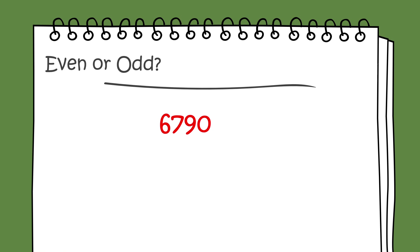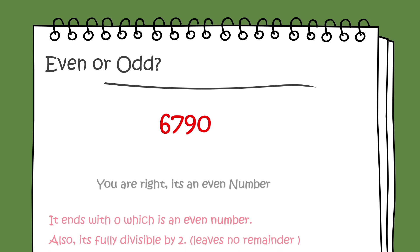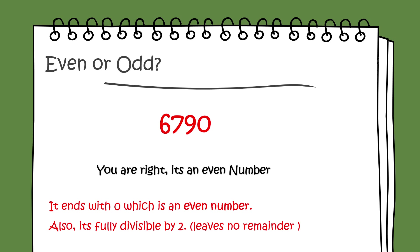Even or odd: 6,790. You're right, it's an even number. It ends with 0, which is an even number. Also, it's fully divisible by 2 — it leaves no remainder.